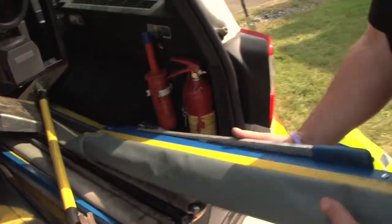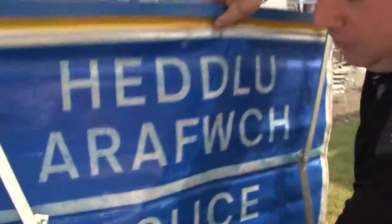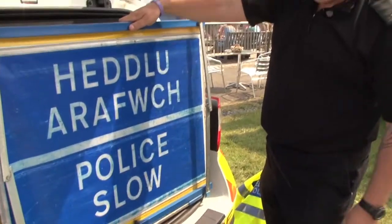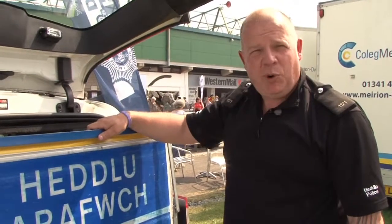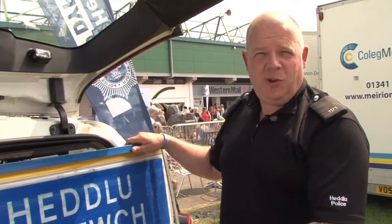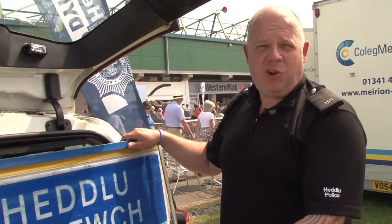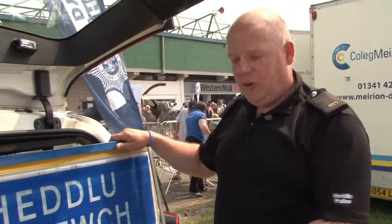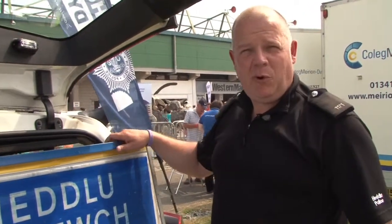Within the vehicle we also carry road signs — this is just one of the many signs we carry. It reads 'Hedley, Harwich, please slow.' This is what we put out at incidents involving road traffic collisions, to get the public to stop or slow down because there are going to be people out of their vehicles working on the road, and we want people to slow down for us.